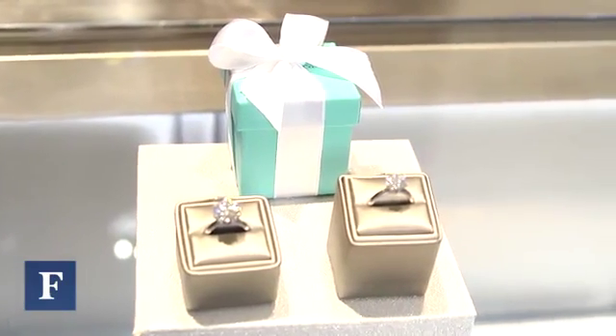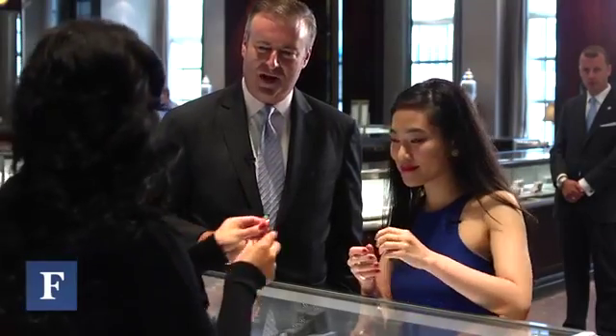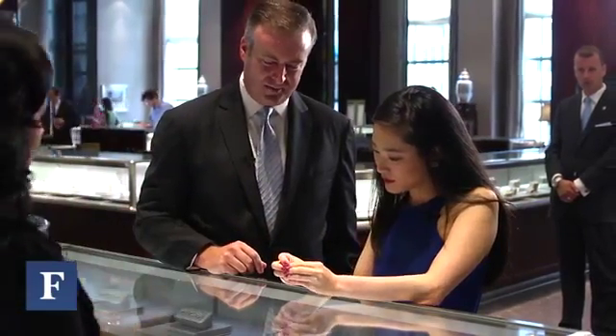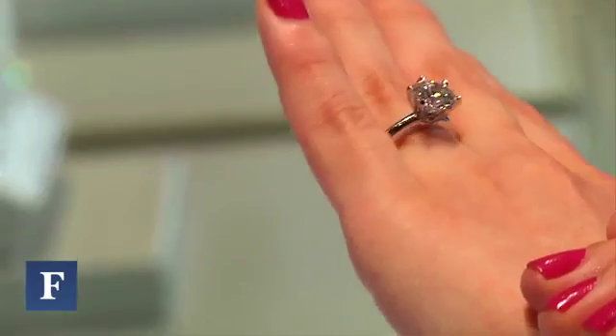There's no way to better experience the things that I've been talking about than putting it on your finger and seeing it for yourself. This is a classic, beautiful six prong ring. It's a one and a half carat, internally flawless, beautifully set six prong Tiffany diamond. As you can see, this diamond is really set as close as it could possibly be to your finger. The quality of the materials and the light entering into it really comes back to your eye in such a spectacular way. It's hard to describe with words.